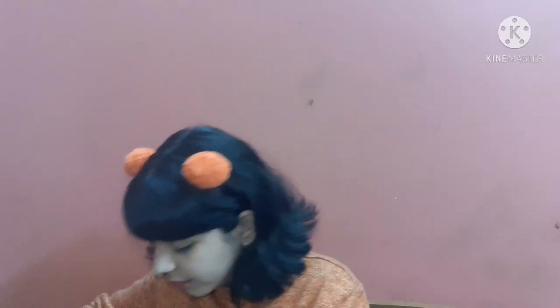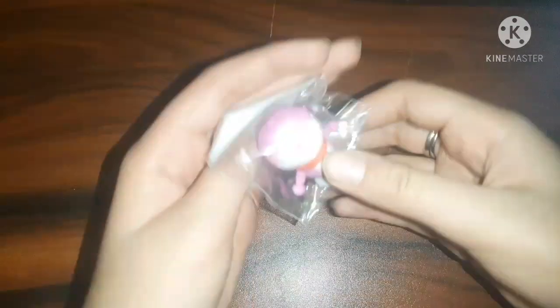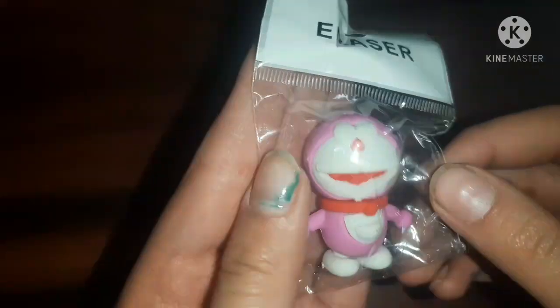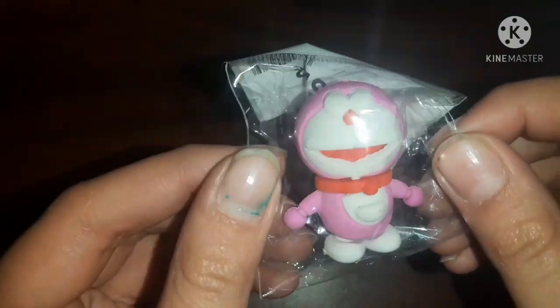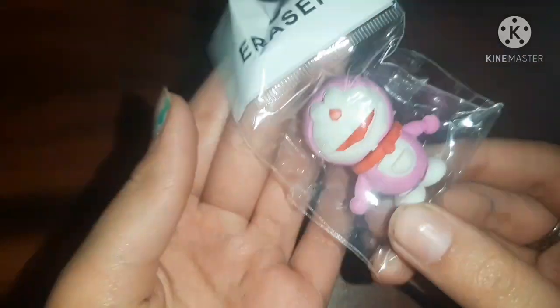I got a Doraemon sharpener for 20 rupees. It looked too cute. There was no blue color available, and I really wanted the blue one, but I still got it. Then I got another interesting thing — an ice cream eraser plus sharpener set.